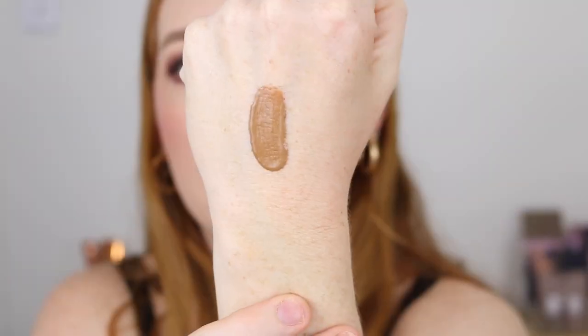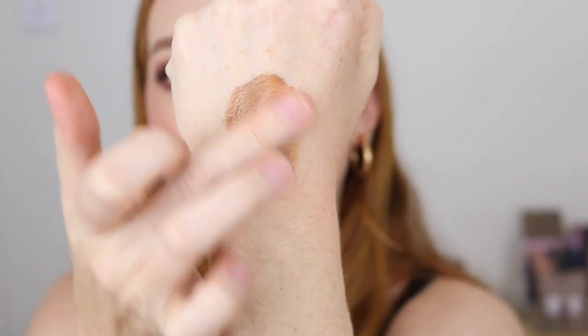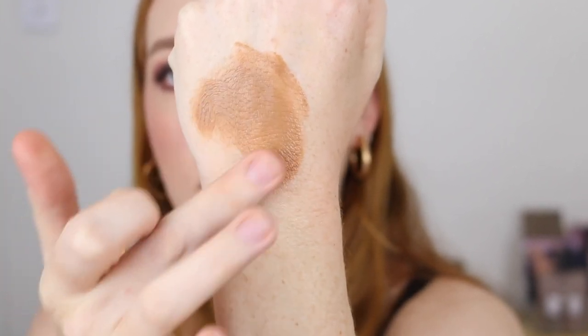I see what all the hype is about. I have the shade Light Medium and this one is a bit warm. There is another shade available, Medium Dark, and that one looks a lot more cool-toned, so I definitely want to pick that up when it's on sale and give that a go. But the formula of this is absolutely beautiful.